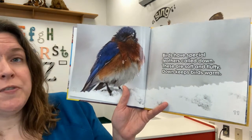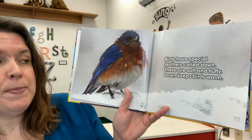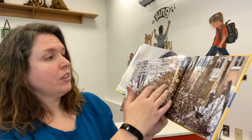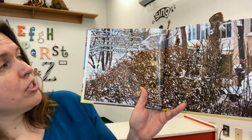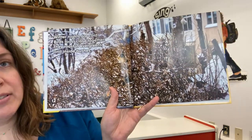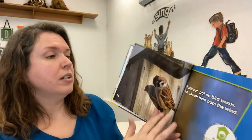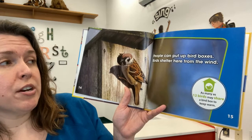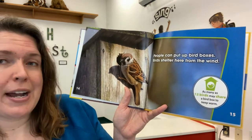Birds have special feathers called down. These are soft and fluffy. Down keeps birds warm. Winter nights are cold. Birds roost close together. They roost in evergreens and inside bushes. People can put up bird boxes. Birds shelter here from the wind. As many as 12 birds may share a bird box to keep warm.